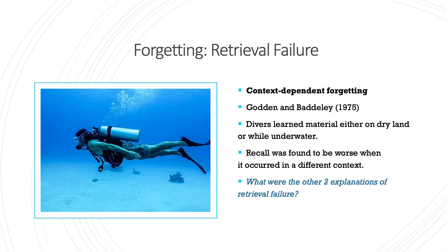The other explanation of retrieval failure is state-dependent forgetting. Our emotional state can affect whether we remember something. Goodwin et al found that people who learned material when drunk recalled things better when drunk again. Miles and Hardman did the same thing but with exercise, and Dali et al found the same thing but with drug use.